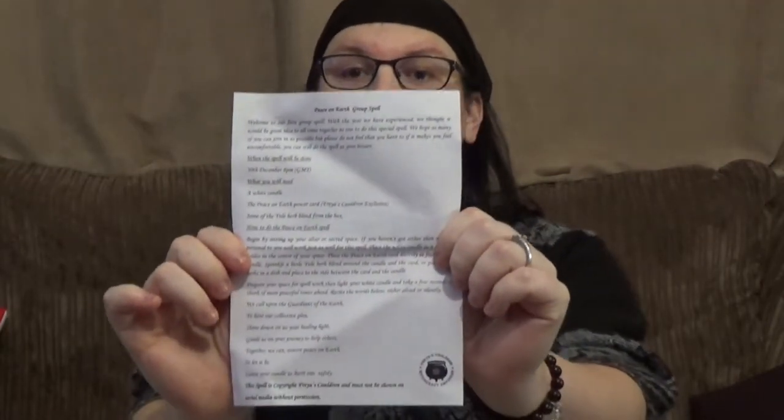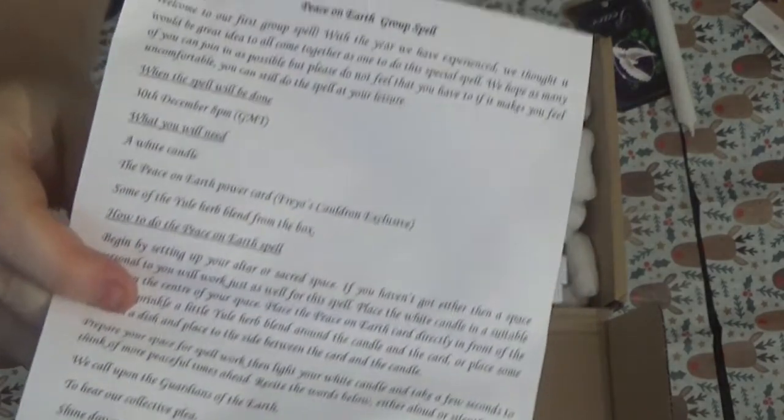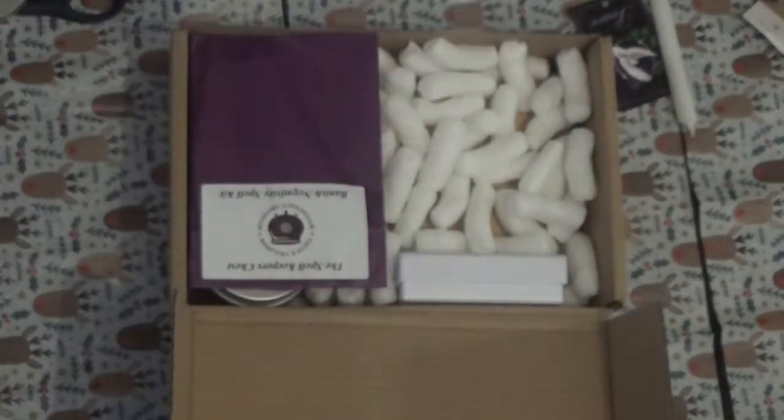And we have a white candle. And we have a 'Peace on Earth' group spell — it tells you all you need for the group spell. There you go, there's that.